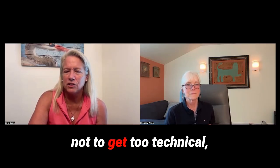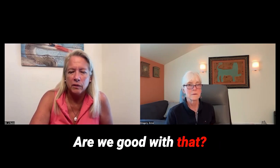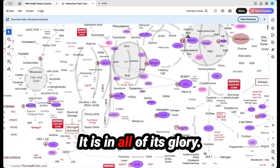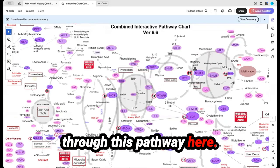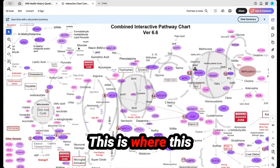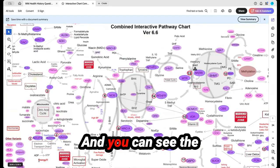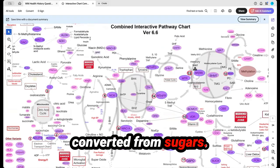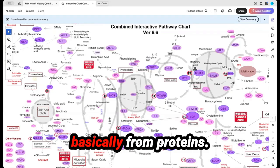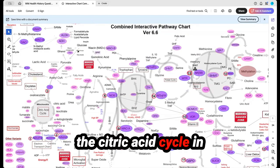Without hoping to get too technical, I want to go into our biochemical pathway chart. There it is in all of its glory. This pathway here is the citric acid cycle, and this is where we make energy. Our food comes in here and it's converted — from sugars we make simple sugars, from proteins we make amino acids, and from fats we make fatty acids — and they all feed into the citric acid cycle one way or another.